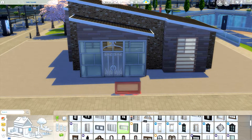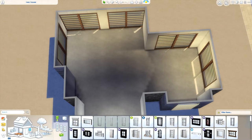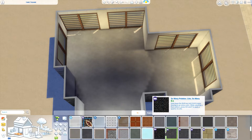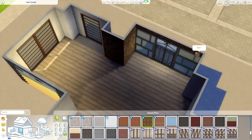The only thing I wasn't really too sure about with this build was the paneling I used on the outside, other than the brick. I thought it was a little bit odd — well, not odd, it just seems to be blending too much. I think I needed something that stood out a little bit more. But nevertheless, I'm happy with how this turned out and it has everything you need to be a cafe.